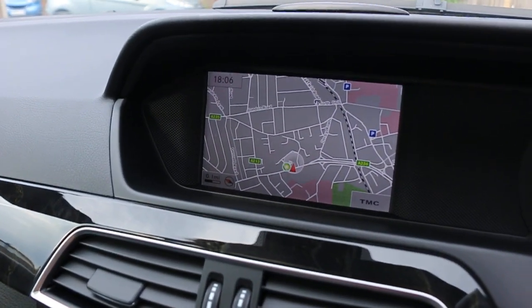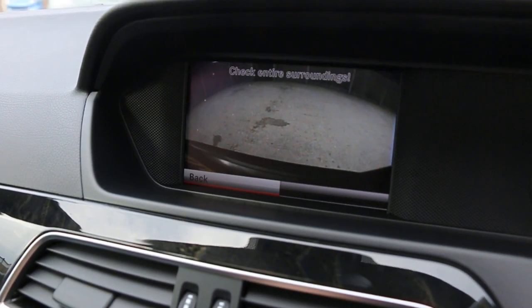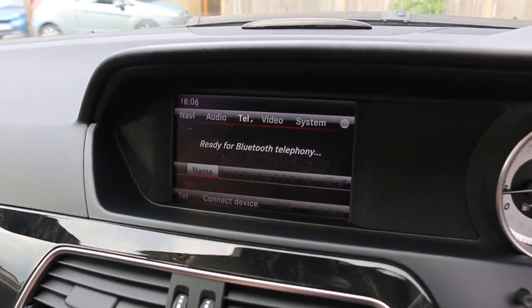The car has satellite navigation, a reversing camera, a 6-disc CD changer, telephone connectivity, Bluetooth connection, and DAB radio.